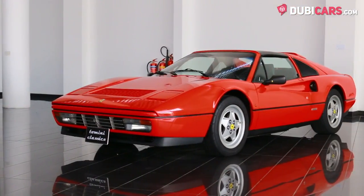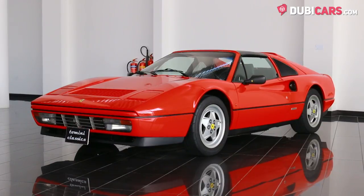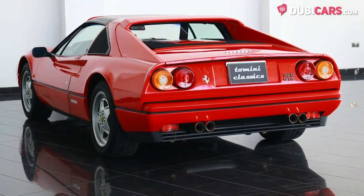Covered in pristine red paint, there are 16-inch rims on each corner, pop-up headlights, and an iconic prancing horse styling.